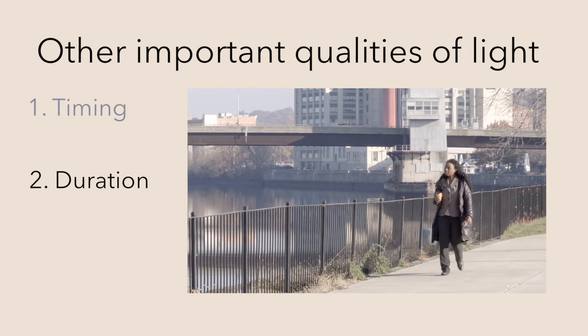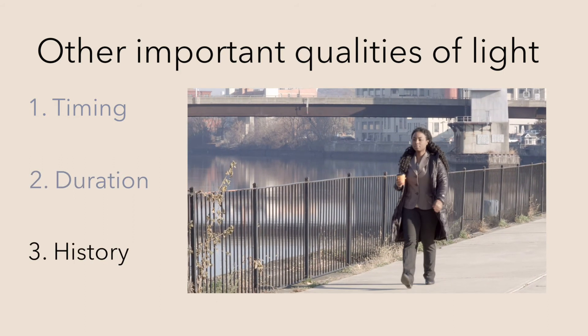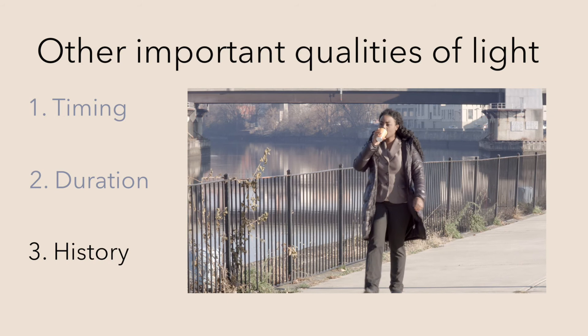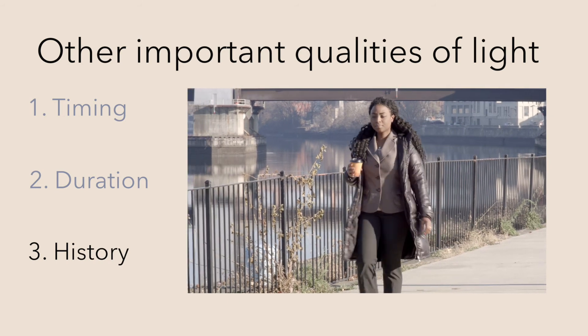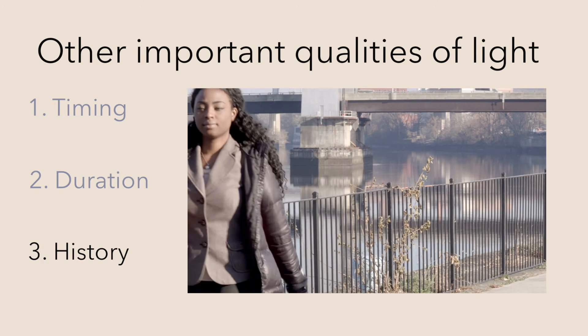Second is the duration of the light exposure — the longer you're exposed, the greater an effect it will have. Third, light history matters. More light during the day protects you against light at night that causes disruption to your circadian system.